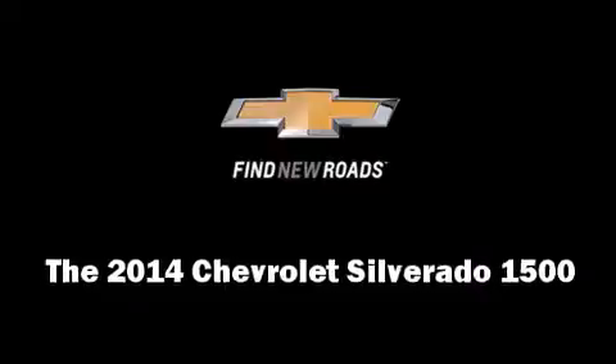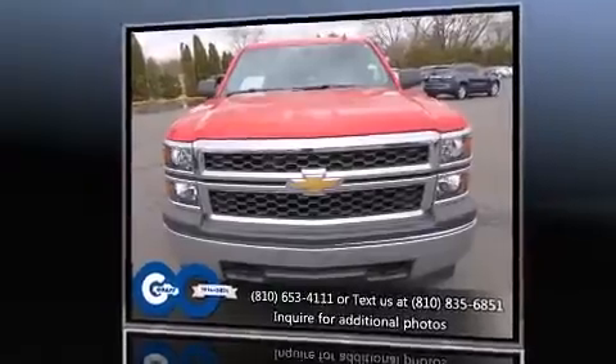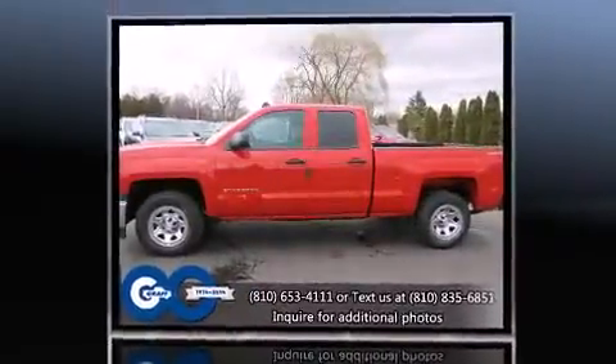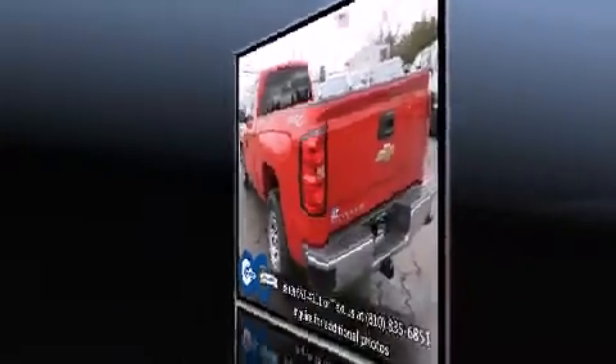Take command of the road in the 2014 Chevrolet Silverado 1500. It features an automatic transmission, four-wheel drive, and a refined six-cylinder engine. Comfort and convenience were prioritized, as evidenced by amenities such as front and rear reading lights.